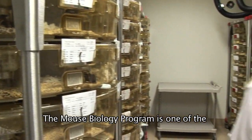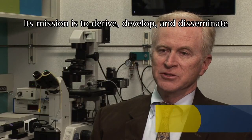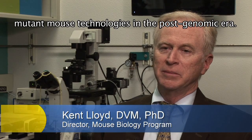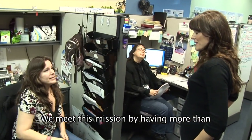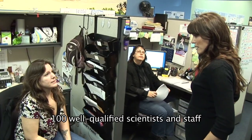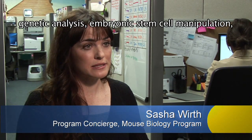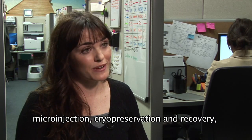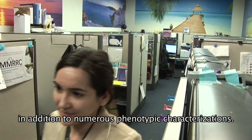The mouse biology program is one of the most unique programs of its kind in the world. Its mission is to derive, develop, and disseminate mutant mouse technologies in the post-genomic era. We meet this mission by having more than 100 well-qualified scientists and staff who conduct molecular construct design, genetic analysis, embryonic stem cell manipulation, microinjection, cryopreservation and recovery, in addition to numerous phenotypic characterizations.